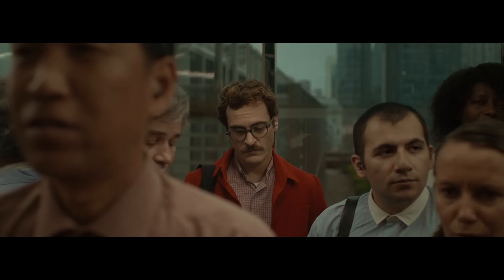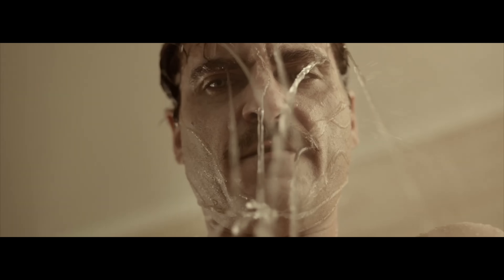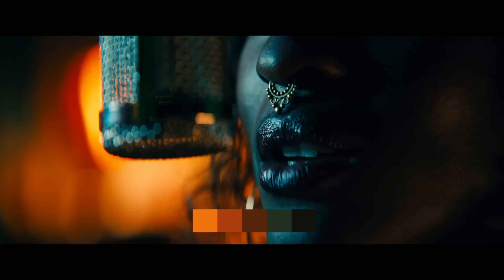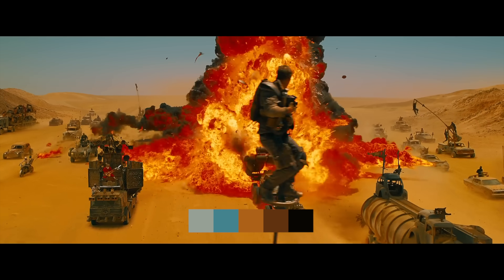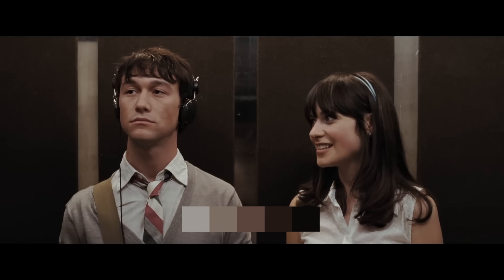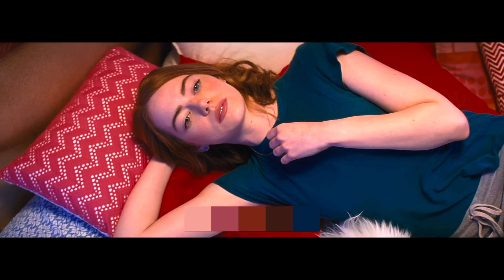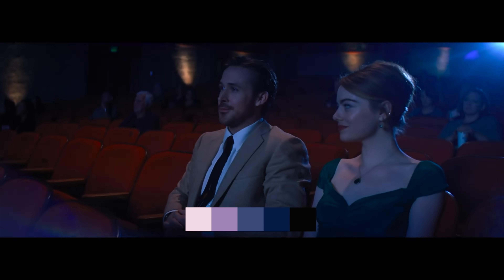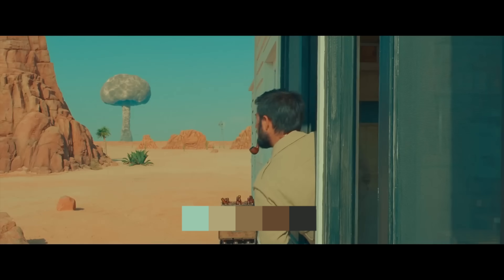Different film genres tend to use colours in very intentional ways to match their tone and storytelling style. For example, action movies often lean on high contrast, bold colour combinations like the iconic teal and orange. These colours create energy, intensity and a sense of urgency that keeps you on the edge of your seat. Melodramas and romance films often go for a softer, warmer tone — pinks, purples and oranges — colours that invoke emotion and intimacy, like in La La Land, where the purple-orange palette feels dreamy and romantic, helping to pull us into the character's love story.